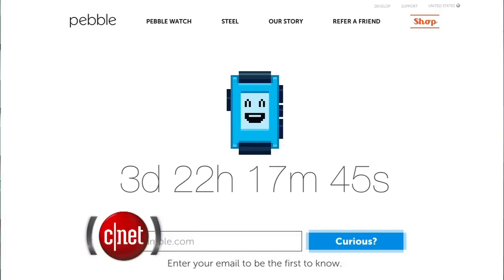It looks like Pebble has a new smartwatch on the way. Pebble's website now features a countdown clock to reveal something at 10 a.m. Tuesday. It could be new hardware, maybe a software update. The website 9to5Mac is hearing that Pebble's working on a color e-ink display on that smartwatch, and it'll include a microphone for voice commands.